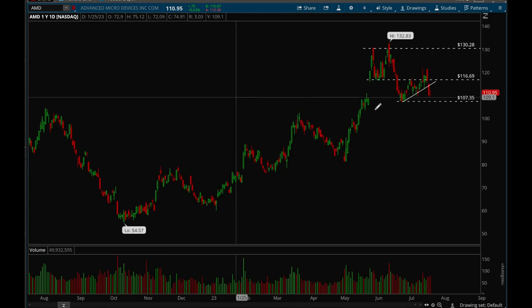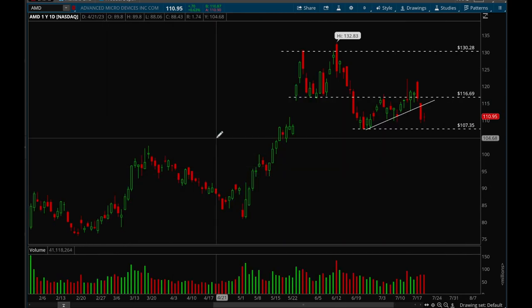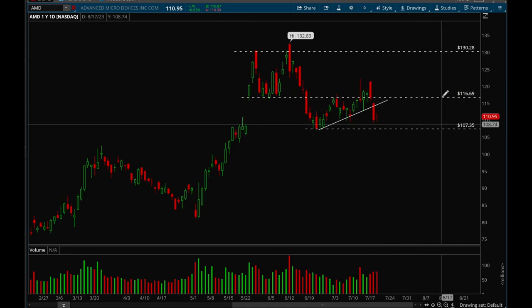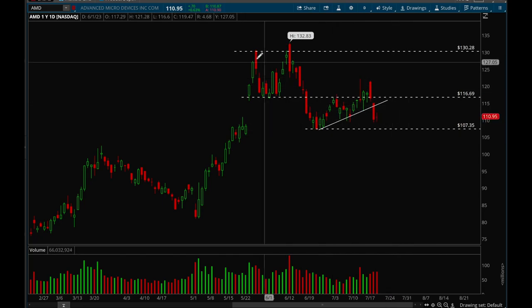AMD was forming a trend line and broke pretty hard on Thursday, which is bearish, but we're still back in the broader consolidation zone. As long as we're between 107 and 117, we're basically just chopping. If we break 107, that's when it gets really bearish with potential for a larger pullback. AMD is neutral for now — expect more chop.